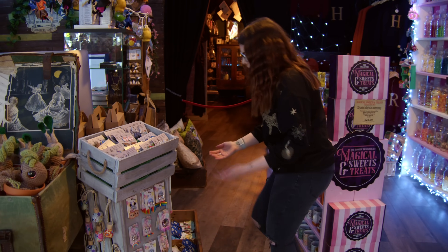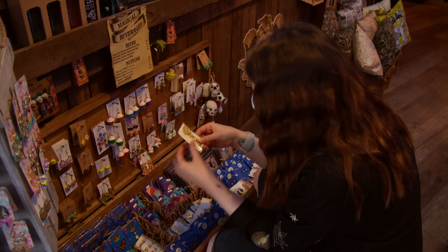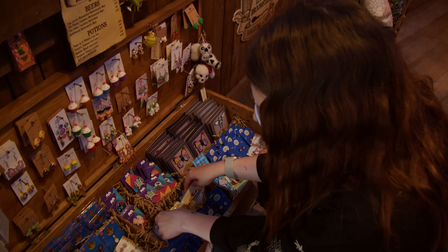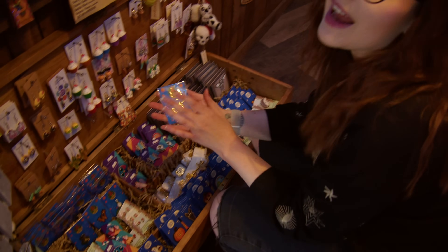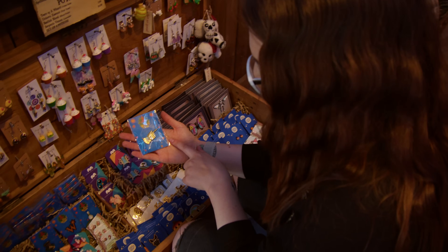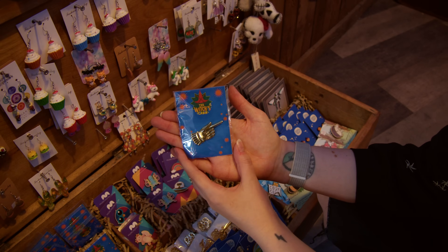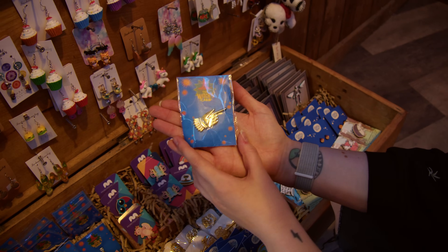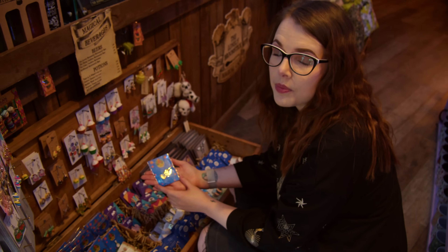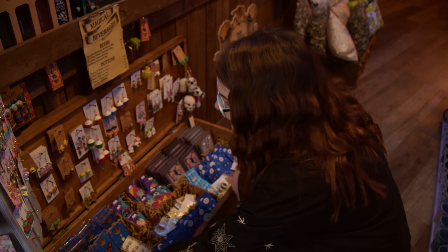We've got even more pins over here and even more earrings. These are like little keys to go on your keychain that look vintage - they're nice. We've got some of the Witch's Cabin - Gonzalo is one of my friends. This is one of my favourite pins that he does: the golden pointing hand. I definitely have one of these in my collection already. This is one shop that I know stocks Gonzalo's stuff, including some of his handmade wearables, which I'll show you soon.